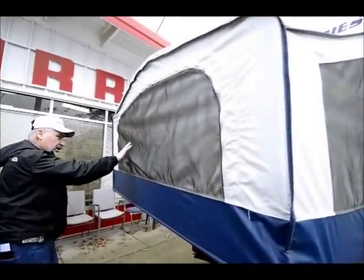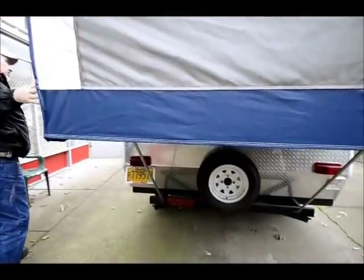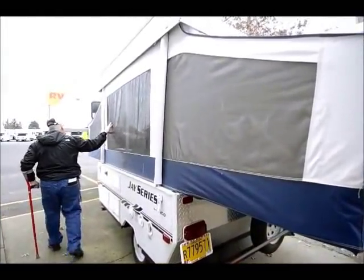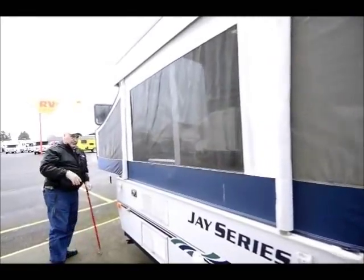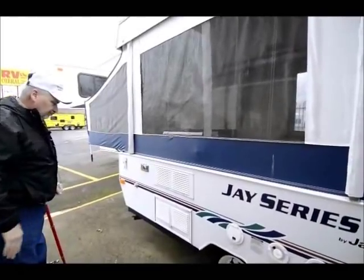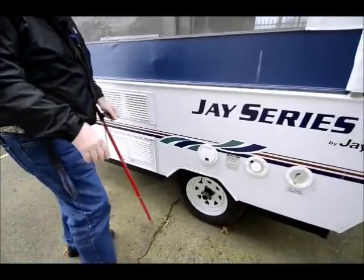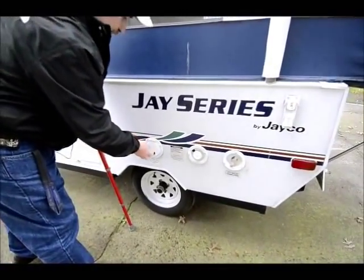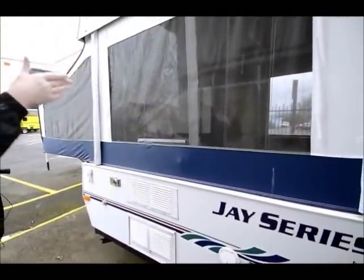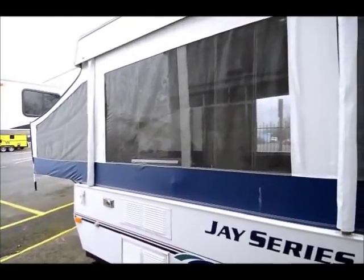Great condition. The screens on here are not torn anywhere. Same thing on this back side — this whole side right here is one big window. You can open these flaps up on the inside and create great airflow in there if you're on a hot day and need to get some air going through. Here's your furnace discharge right here, back of the fridge. Then you have a shore cord right here and here's your water fill. This whole unit pulls in and collapses and becomes a real lightweight way to camp.